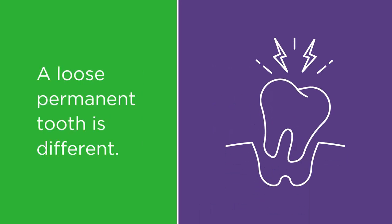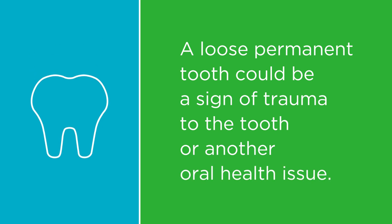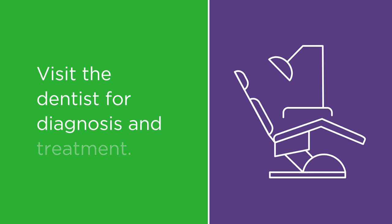A loose permanent tooth is a different matter. If your child has a loose permanent tooth, it could be a sign of trauma to the tooth or another oral health issue. Visit the dentist as soon as possible for diagnosis and treatment.